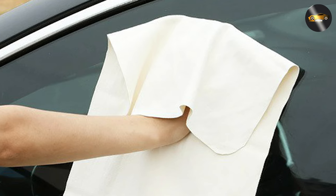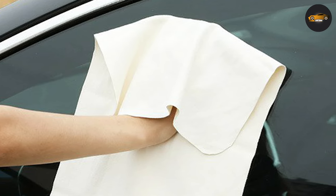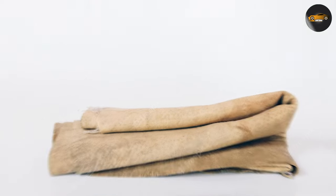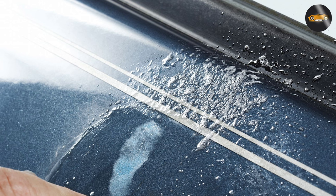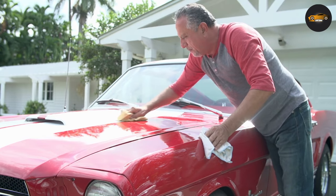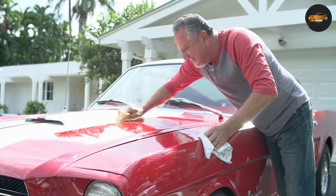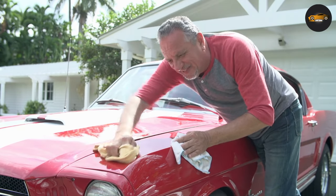Scratching. One potential issue with using chamois towels is that they can scratch your car's surface if they are not properly cared for. If the towel becomes dirty or has grit or debris on it, it can create small scratches on the surface of your car. Microfiber towels, on the other hand, are less likely to scratch your car's surface because the fibers are softer and less likely to trap dirt and debris.